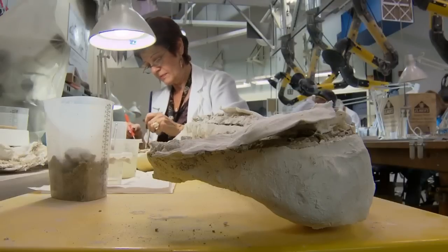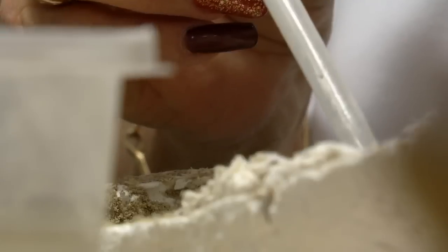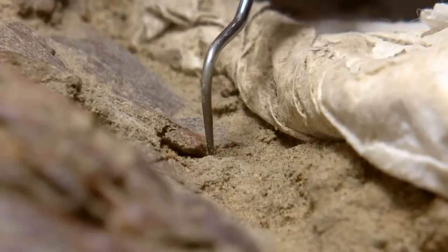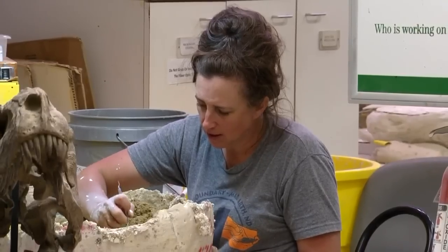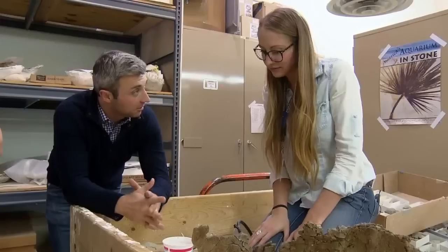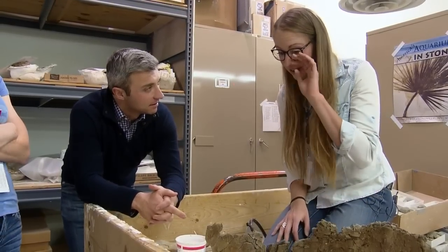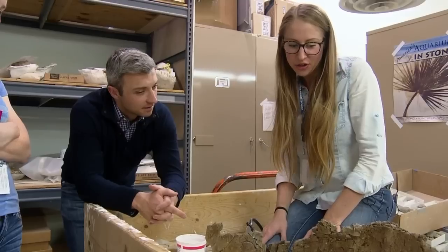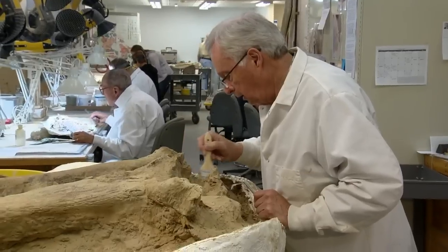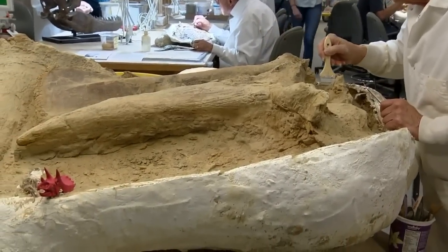Fossil preparators delicately began removing soil a few grains at a time and glued the bones back together where they had been broken. The soft sand they were found in cut years off the process of reconnecting the puzzle. A lot of things in prep — no two projects are the same. Everything we work on in this lab is a different bone with different sediment and different preservation conditions. You just have to figure out what's going on with each individual thing and roll with it.